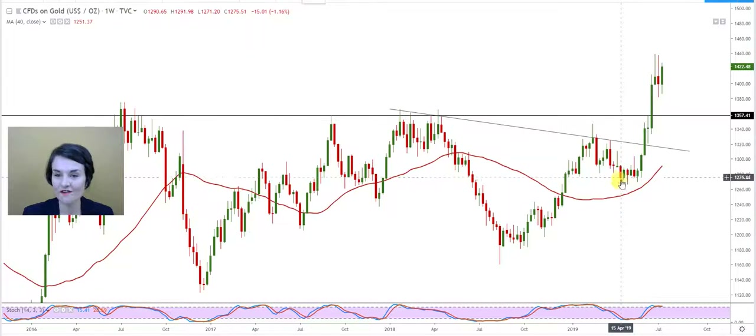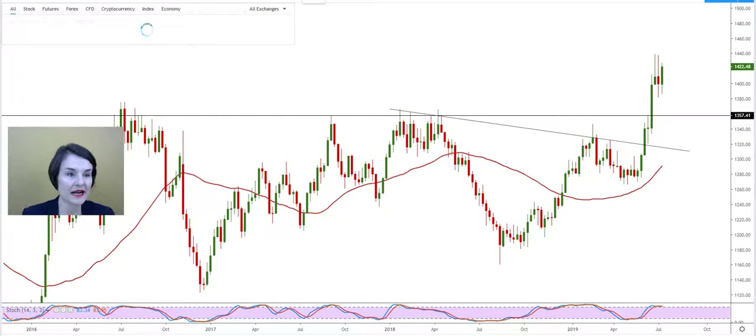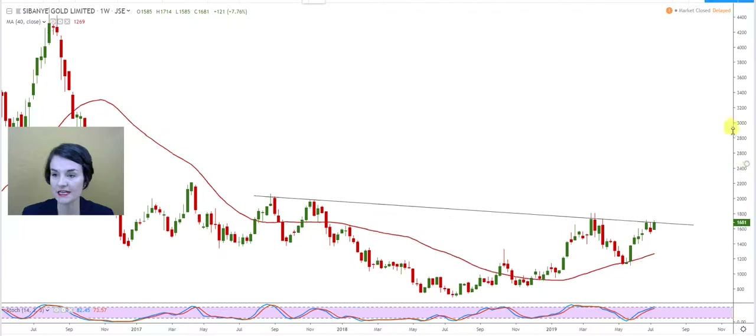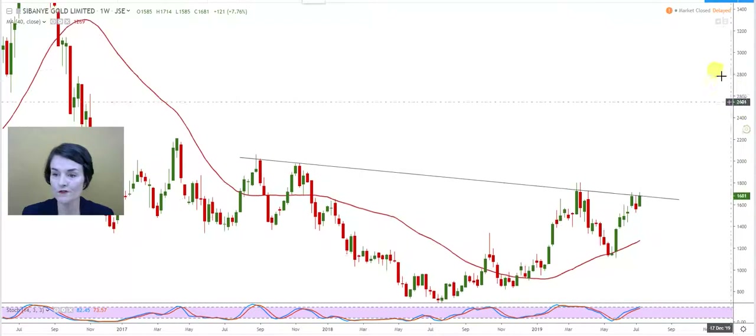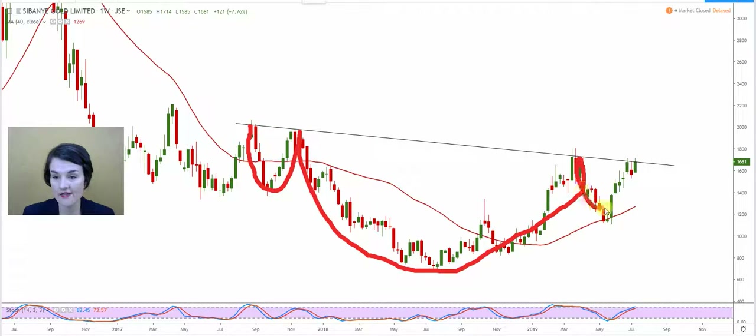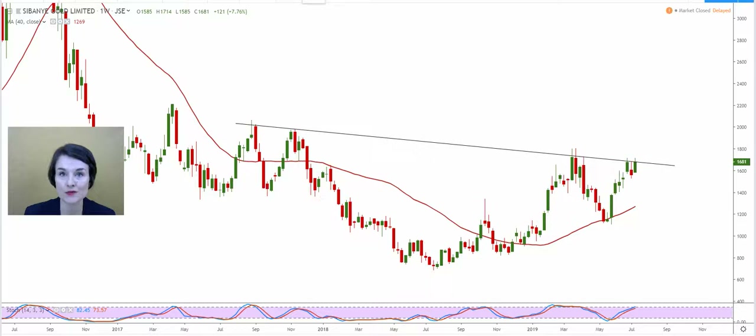This is a beautiful graph — it's always fantastic to see these formations play out. Sabanya and Edward asked us to confirm whether that inverse head and shoulder formation is still in place. For those who might have missed it, let me draw it here: this is the left shoulder, this massive head, and then the right shoulder. We can see the share is now flirting with and testing that neckline as we speak.